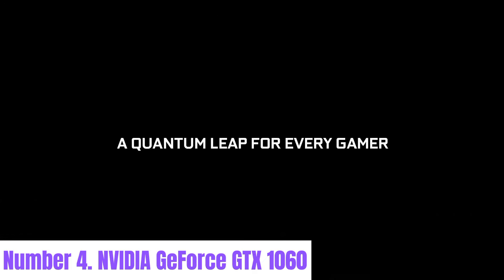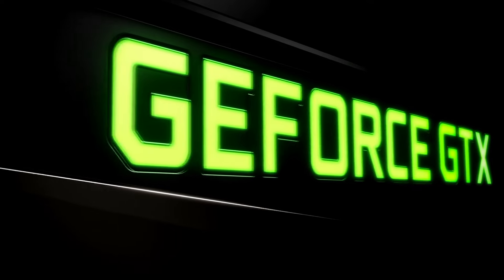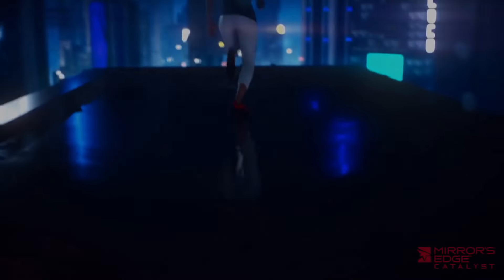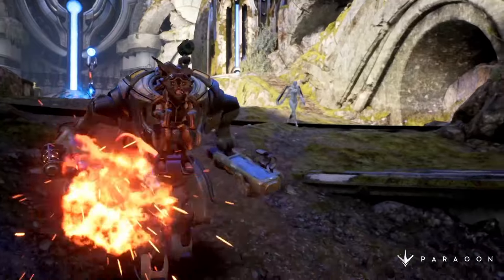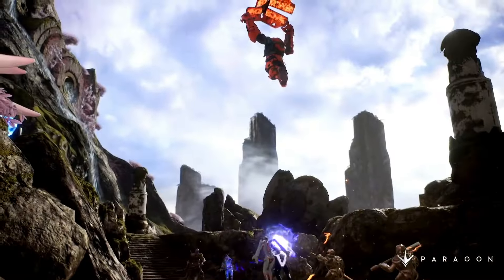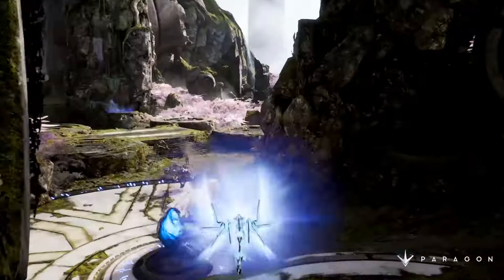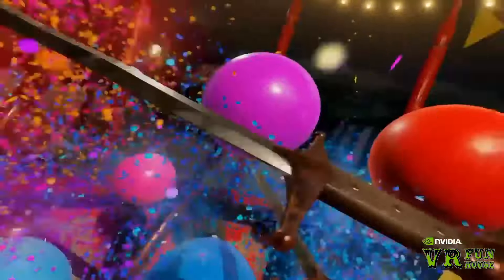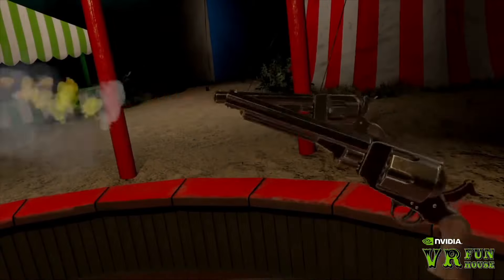Number 4: NVIDIA GeForce GTX 1060. The NVIDIA GeForce GTX 1060 graphics card stands as a formidable option in the gaming arena, delivering exceptional performance and visual fidelity to gamers worldwide. With 6GB of GDDR5 memory and a boost clock reaching up to 1.7 GHz, it offers smooth gameplay across a wide range of titles, from fast-paced shooters to immersive open-world adventures. Built on Pascal architecture, the GTX 1060 delivers impressive power efficiency and performance per watt, ensuring smooth frame rates while keeping power consumption in check.